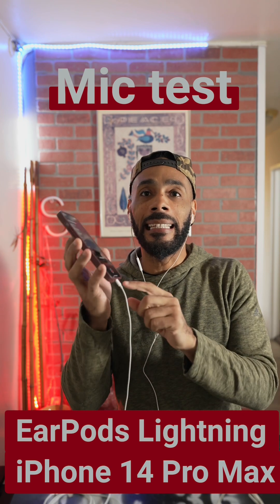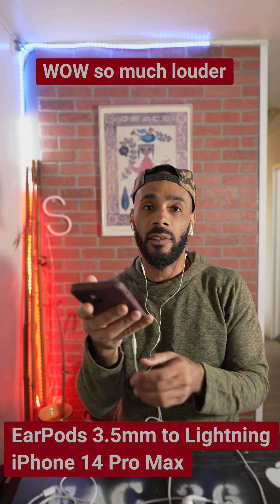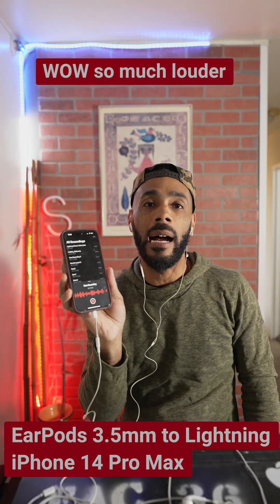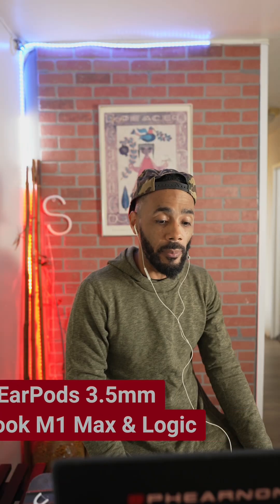This is a test of the wired headphones with the Lightning cable straight into the iPhone 14 Pro. This is a test of the 3.5mm jack straight into the dongle, into the Lightning port on my iPhone Pro Max. This is a test of me using the 3.5mm jack on the MacBook Pro.